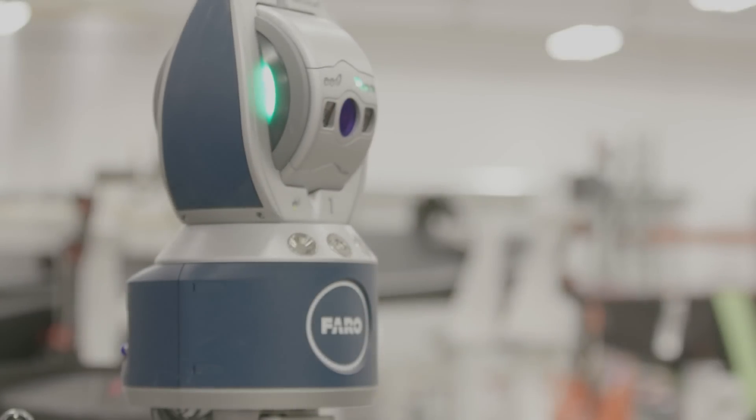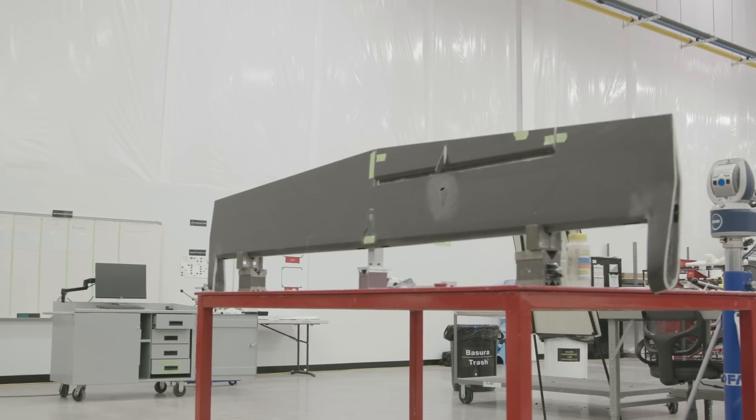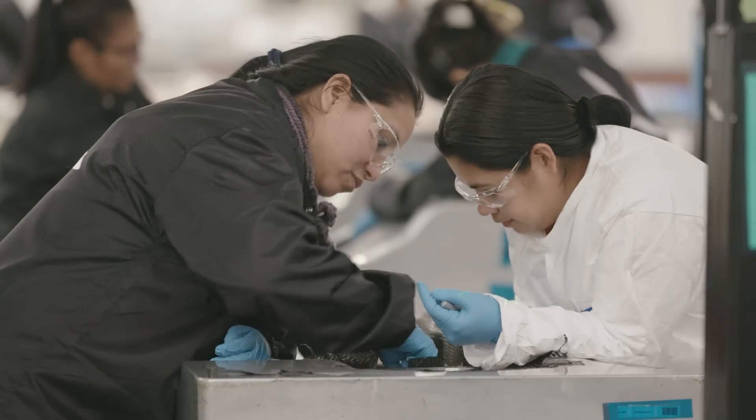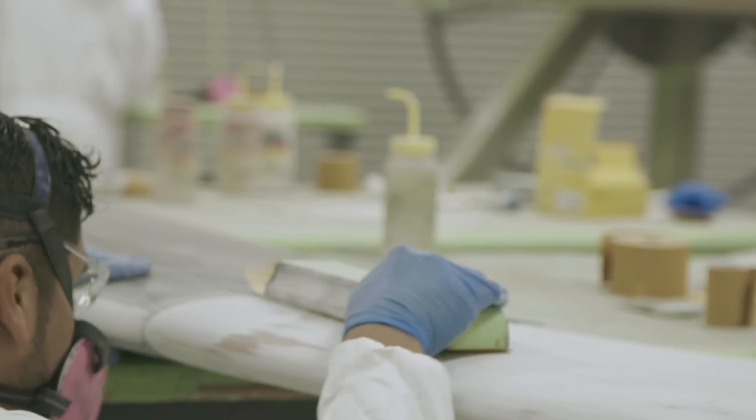Here we build all of the carbon structures that are on the aircraft. We do all of the laminating, which is a hand process to manufacture the carbon parts. We do all the assembly, and we do some of the paint in-house here.